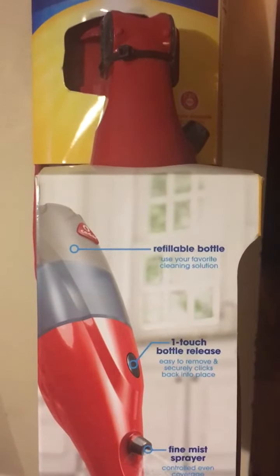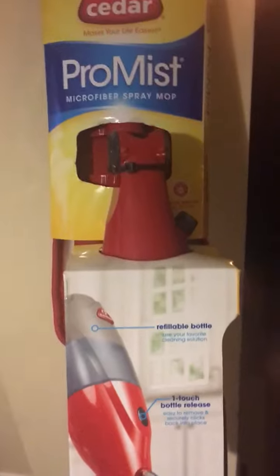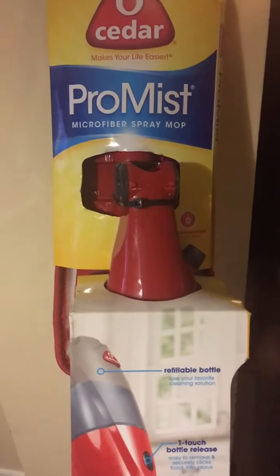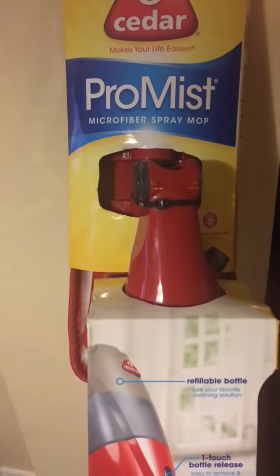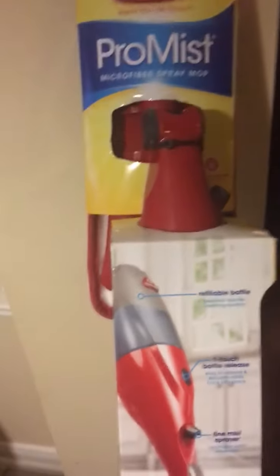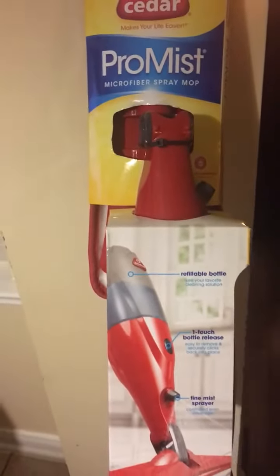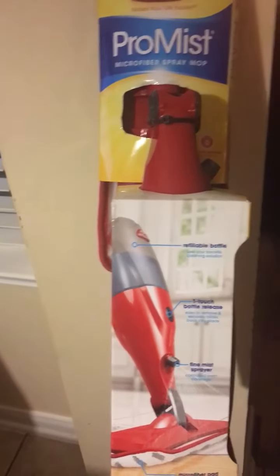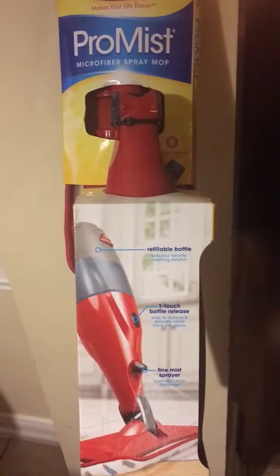It's an awesome tool. I actually purchased more than one and I have used it this week and it works like a charm. You would be very pleased with it. It's very compact so you can use it in small spaces or go under furniture with it.